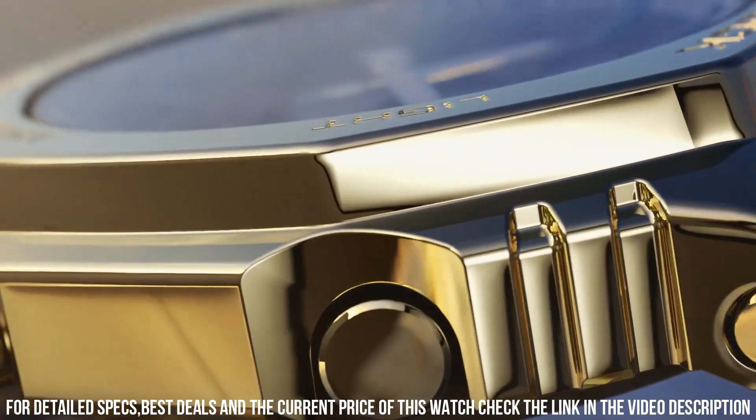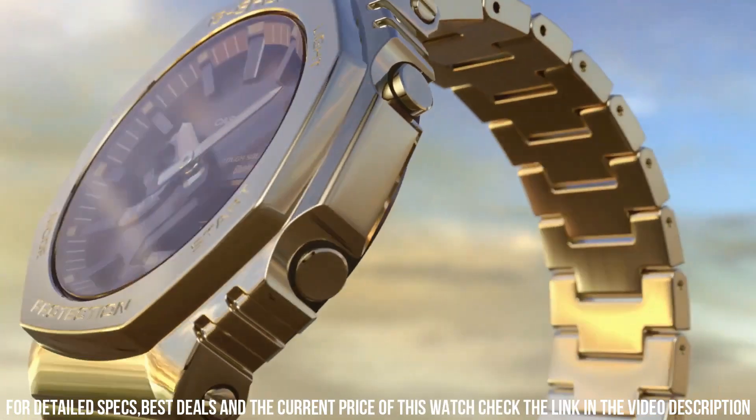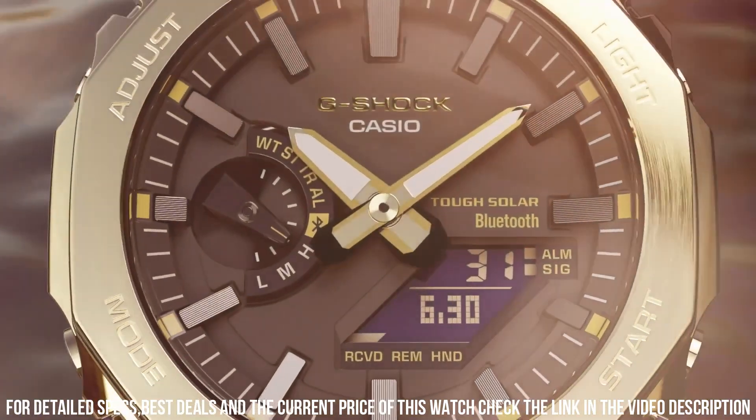The following features are equipped: glowing hands, Bluetooth, world time, countdown timer, backlight, perpetual calendar, date, day, month, chronograph, alarm, power reserve indicator.